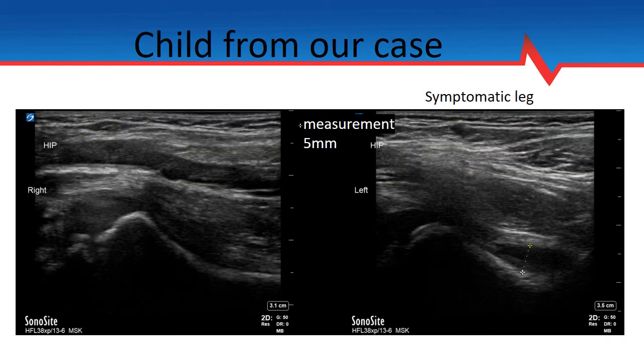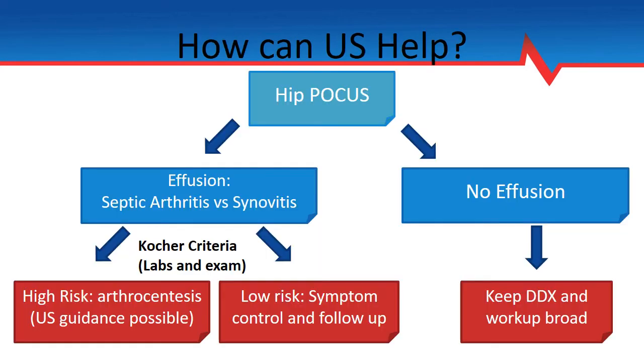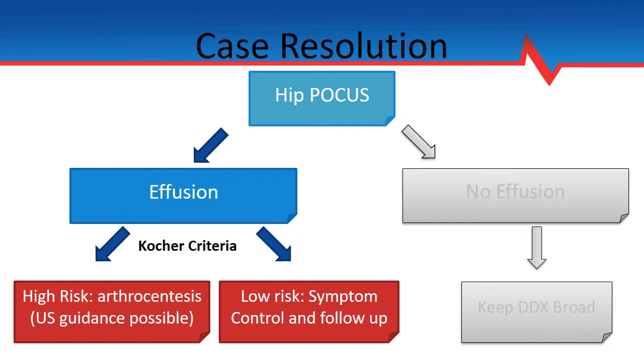With all that in mind, let's revisit the case from earlier. The patient had a bedside ultrasound showing the following pictures. On the left, we see a normal appearing hip, and on the right, we see what appears to be an effusion. This brings us back to our algorithm. In this case, the patient had an effusion on bedside ultrasound, taking us down towards the path where we think this is possibly either septic arthritis versus transient synovitis.